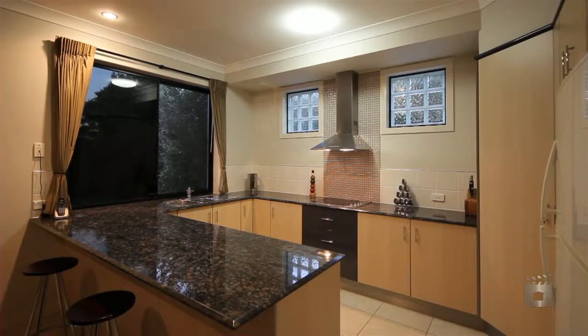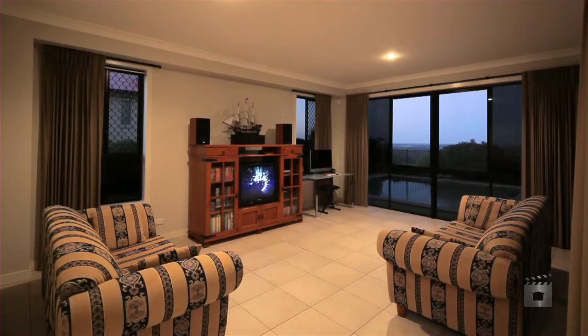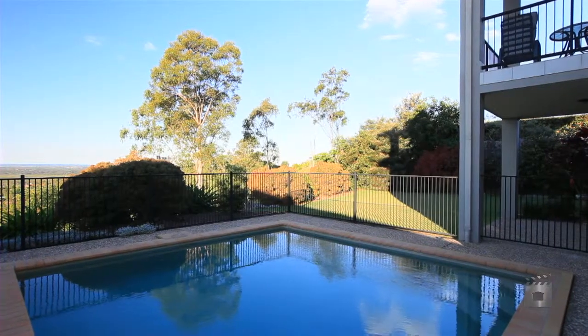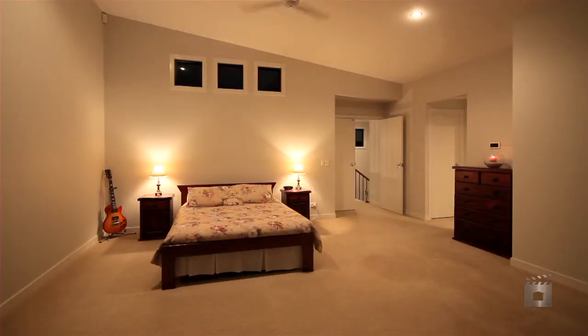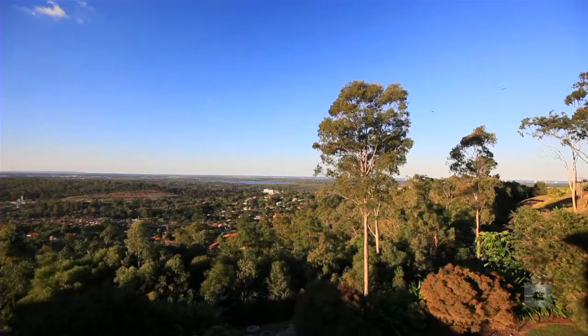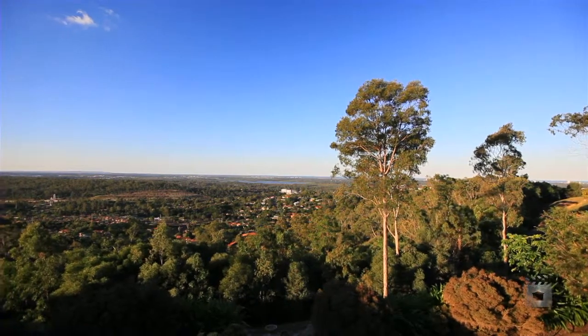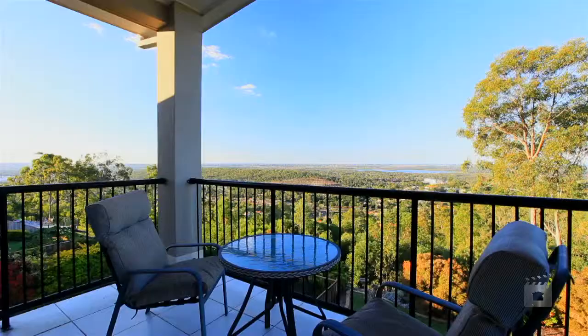The feeling here is a fusion of sleek contemporary living with a relaxed lifestyle. This is a 35.2 square home custom built by Dyerod Homes to make the best use of the east-northeast aspect of this 1,167 square metre block. It takes full advantage of the amazing views with the extensive use of extra high customised glass to maximise the view from every angle.